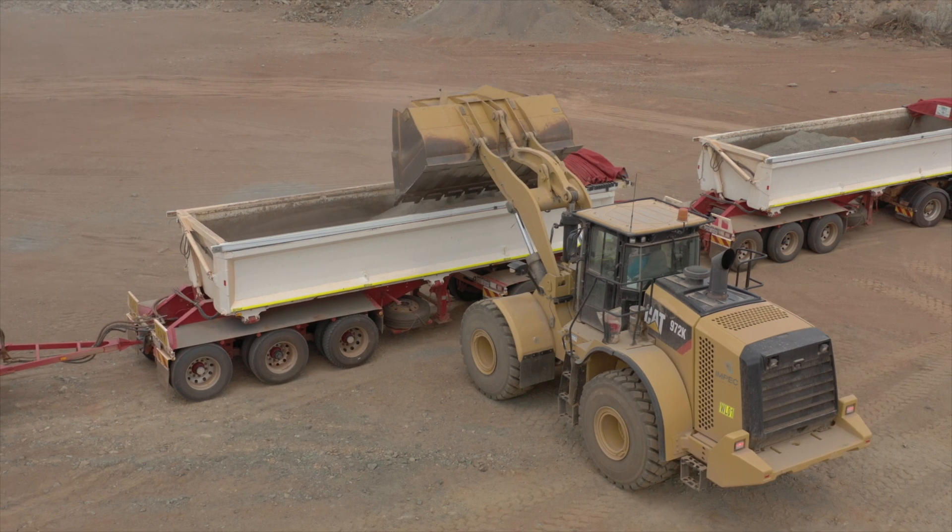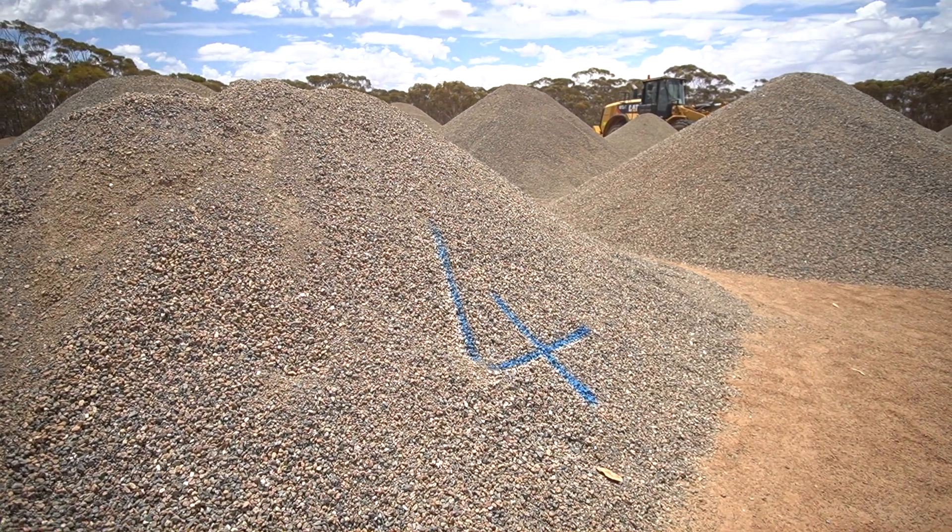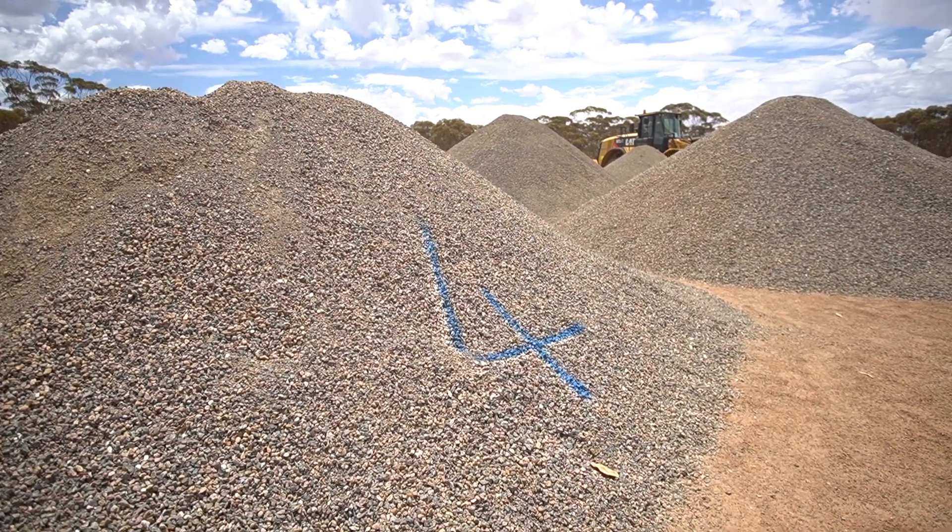This MET sample is going up to Glencore's Murrin Murrin operation. We've got about two and a half thousand tonnes of crushed mineralisation on the pad, and we're going to put that through the HPAL process.